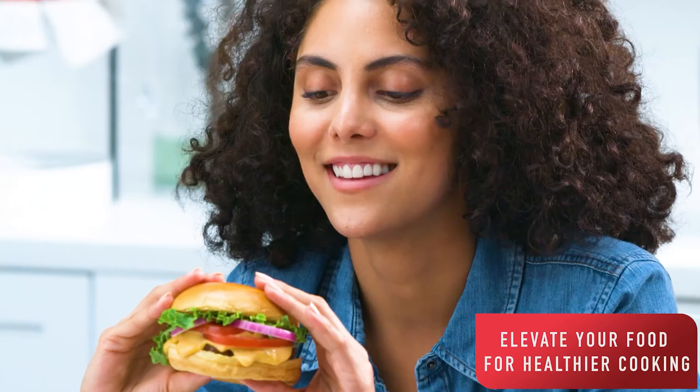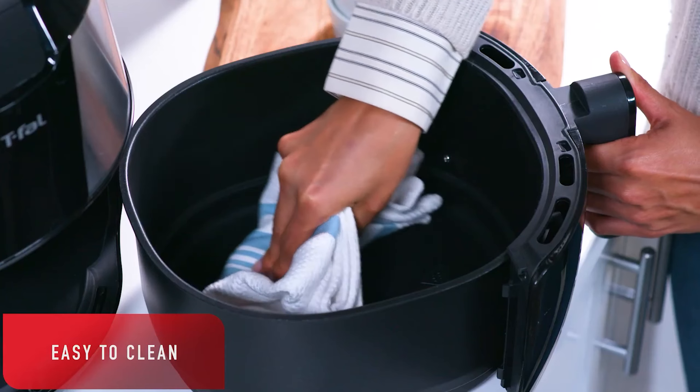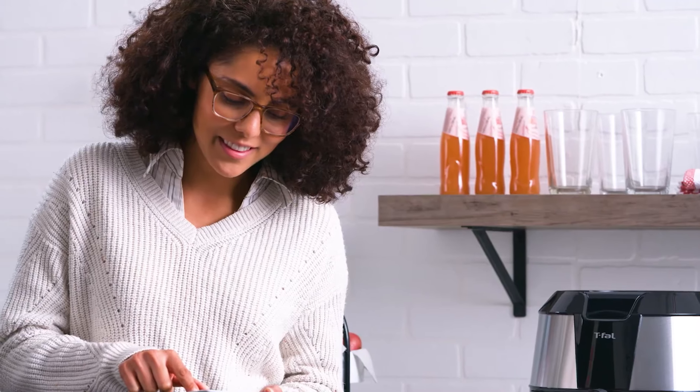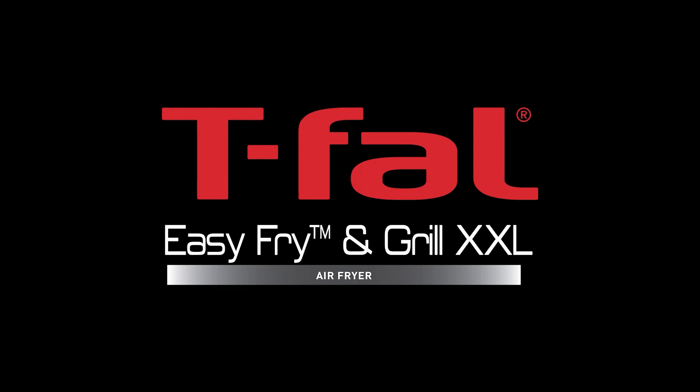It has a temperature range between 176 and 400 degrees Fahrenheit for crisp and tasty results. Users can take advantage of eight pre-set cooking functions to cook fries, chops, shrimp, pizza, grilled burgers, fish, chicken, and even cake at the press of a button.